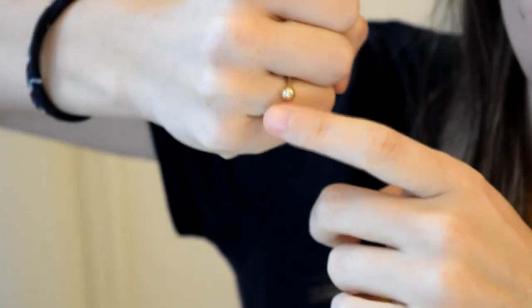Today I'm wearing the duo ball ring, which is $88. I like how it doesn't join there, so it kind of looks like two balls. The other day I was like, look, it defies gravity.